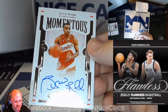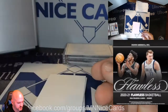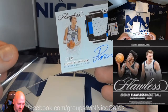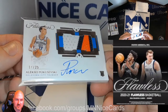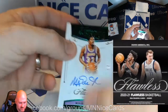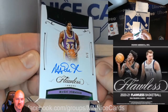Followed by a Spud Webb — there's a name you don't hear very often anymore — 15 of 25, Spud Webb for the Hawks. Next up, a horizontal RPA. I knew we were going to hit this guy: Aleksej Pokusevski. Horizontal RPA, numbered 25. So two RPAs already. Here's a numbered 5 of 5, Magic Johnson for the Lakers.